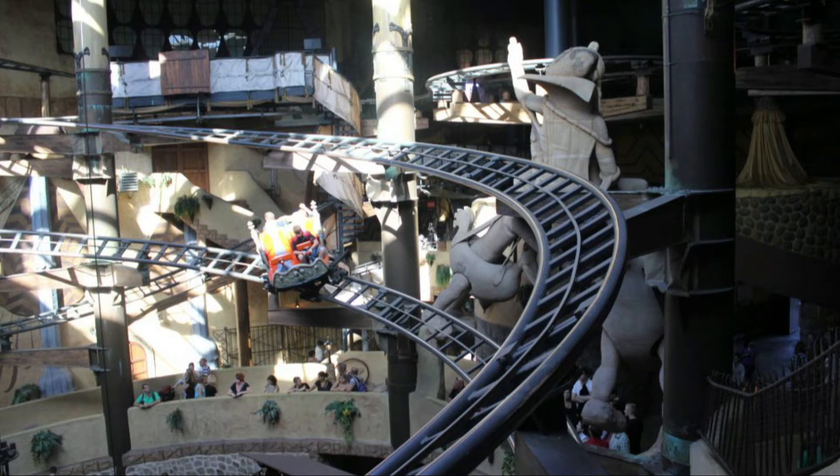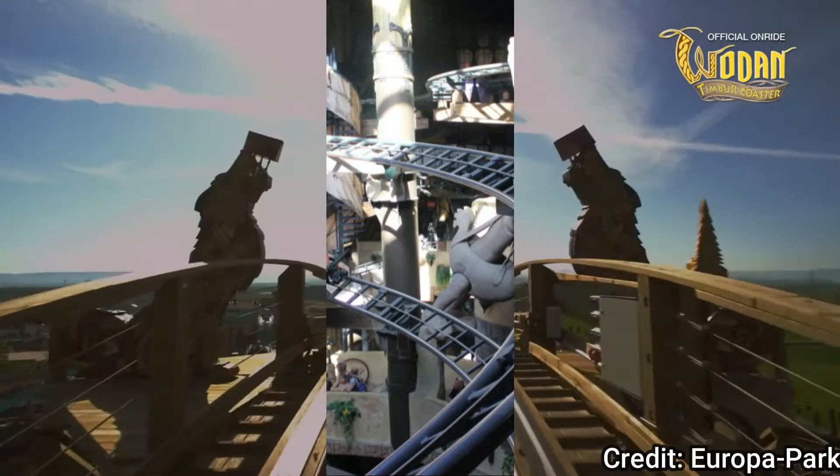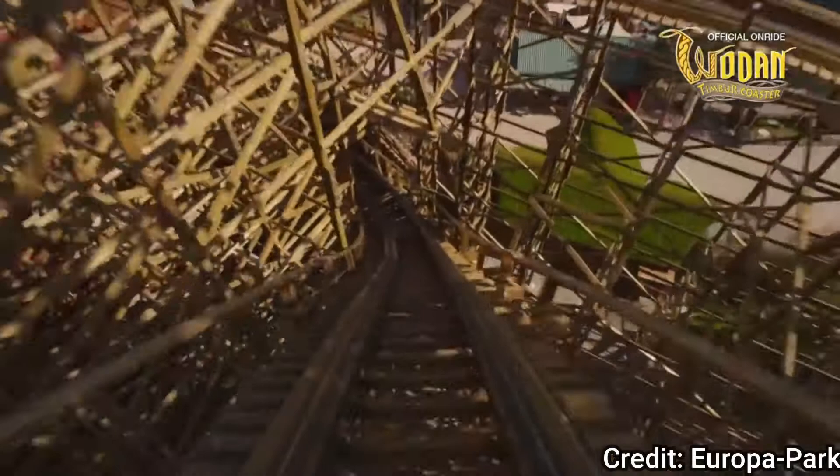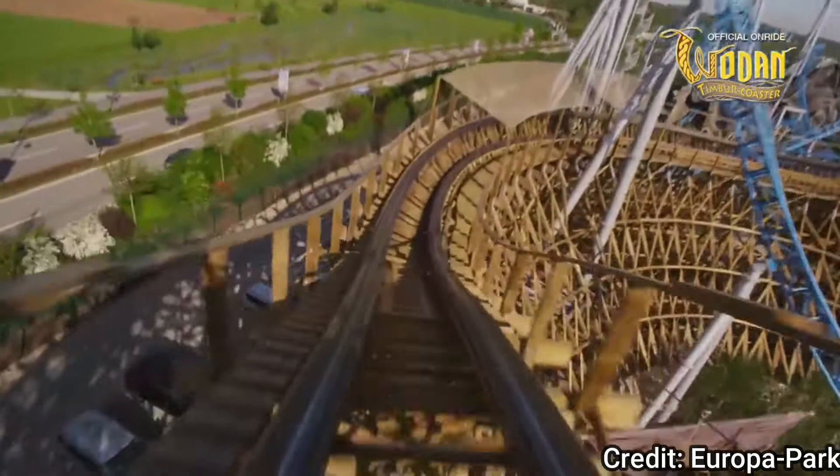Number 16: Wodan Timbercoaster at Europapark. This is one of the coasters I can't remember very well because I rode it a long time ago. What I still remember is that the ride has a fantastic queue line — and I mean fantastic — and I also like the drop. On the whole the ride was a little short but fast-paced and super fun. Wodan is also very beautiful and the trains are very comfortable.